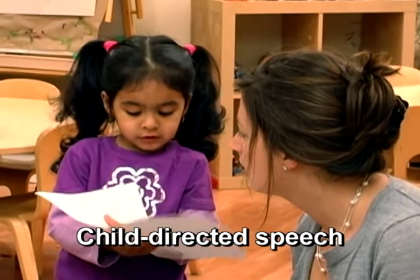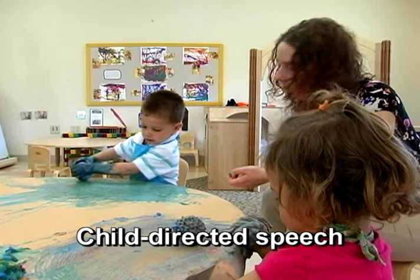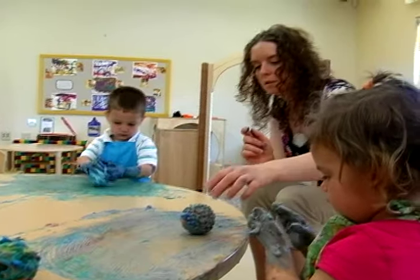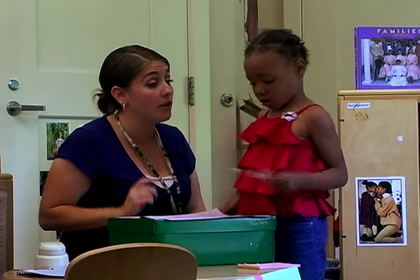One strategy for fostering a language-rich environment is using child-directed speech. When you use child-directed speech, you listen to what a child says and then respond using language that is slightly above the child's level of speaking in order to expand their language. 'Mine make a lot of lines.' 'You're making lots of lines because you're moving it a lot of times.' When you respond to children using child-directed speech, you model more advanced vocabulary and appropriate syntax.